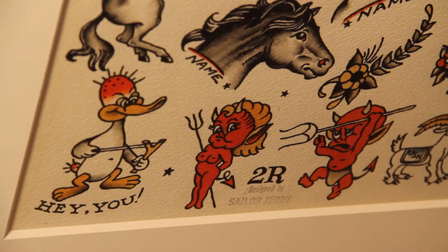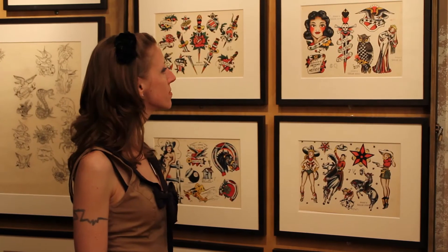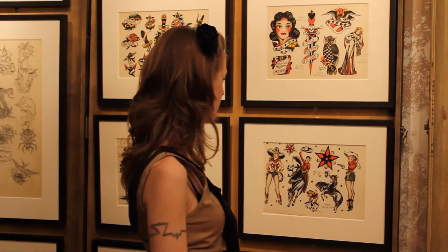Bold, heavy black outlines — he really wanted the blacks to appear black both in the flash as well as on his customers' skins. He used a lot of bright and bold colors in his designs: a lot of reds, a lot of yellows, a lot of blues.